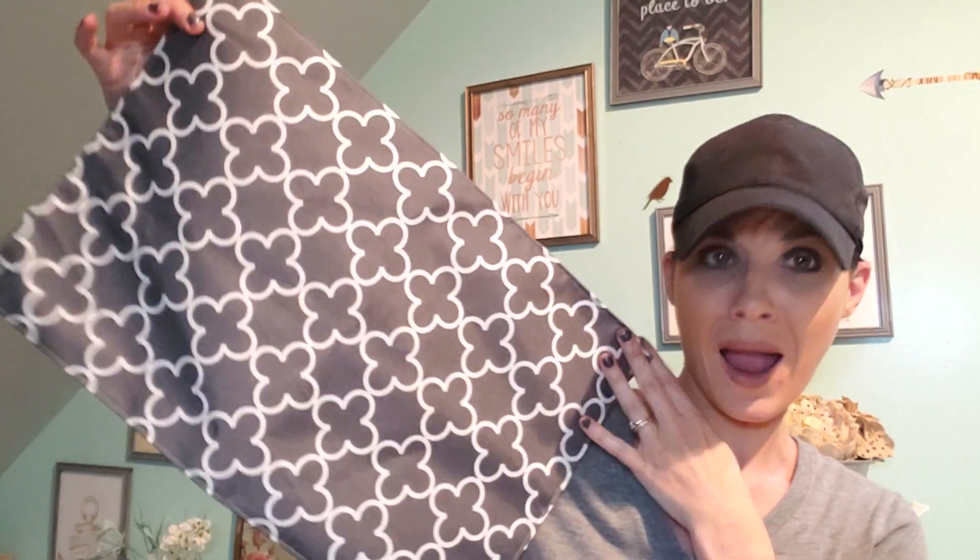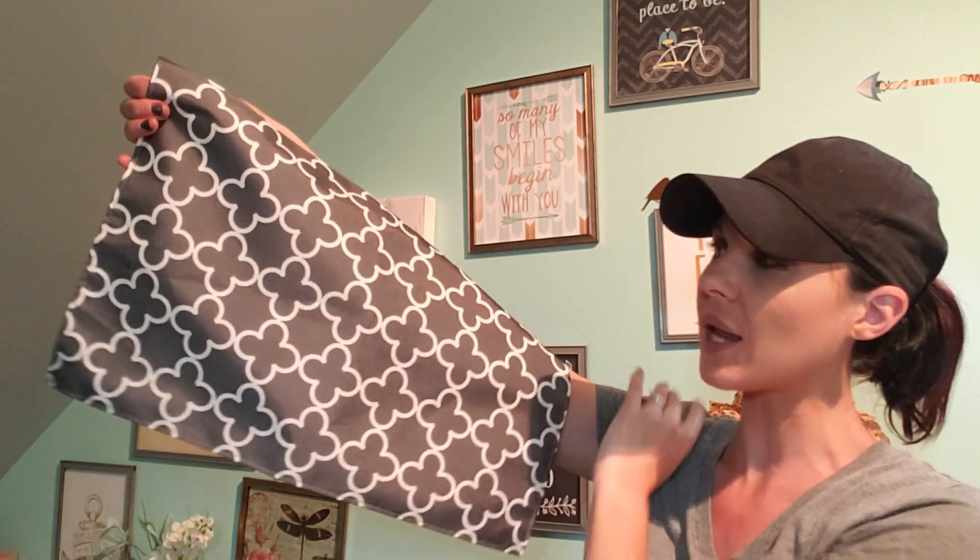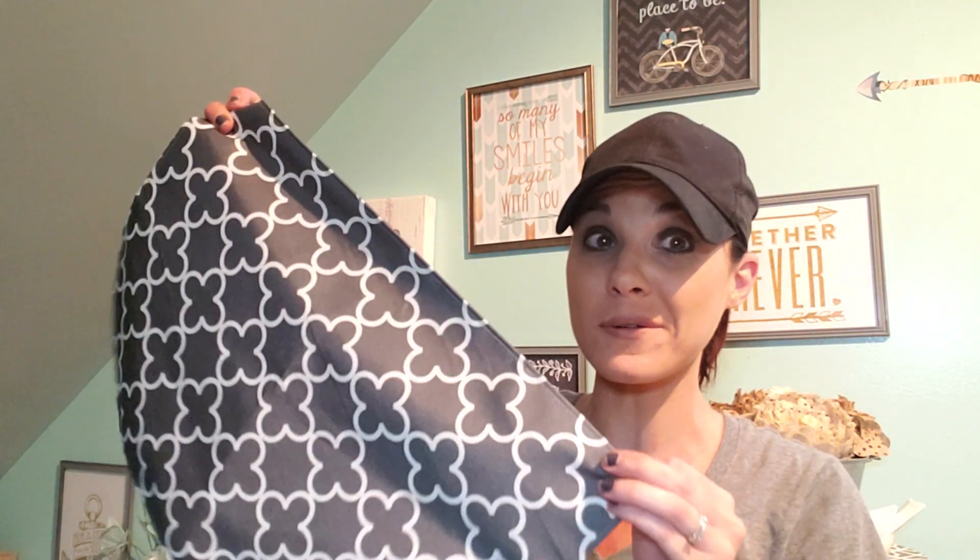Another thing I picked up was this placemat — how adorable. This reminds me of TJ Maxx Home Goods — the design, the print, everything. Definitely worth more than a dollar. You can make pillows out of these for outside because of the material, so if you're thinking of that, make pillows out of these. You can use this for anything. Keep your eyes out — they did have a darker blue as well.